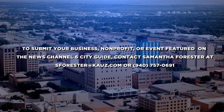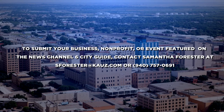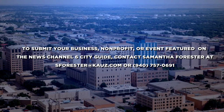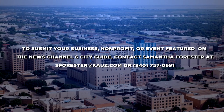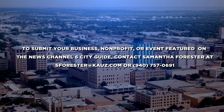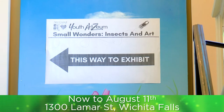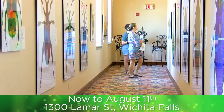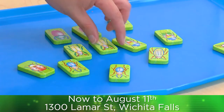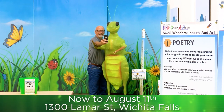If you would like your business, non-profit, or event featured on the News Channel 6 City Guide, send an email to sforester@kauz.com or call 757-0691. For the News Channel 6 City Guide, I'm Samantha Forrester. Visit the Artsium at the Kemp Center for the Arts. Experience Small Wonders: Insects and Art — a new interactive exhibit that combines visual art and hands-on learning activities. This event is free and open to the public, so come by and interact with these small wonders in a big way.